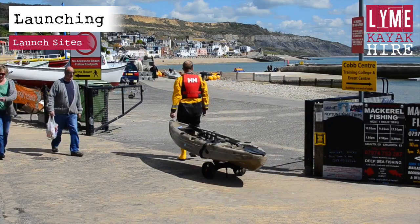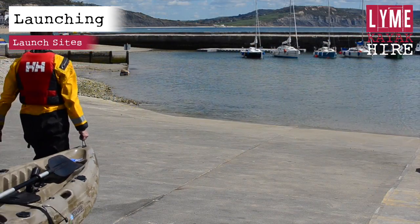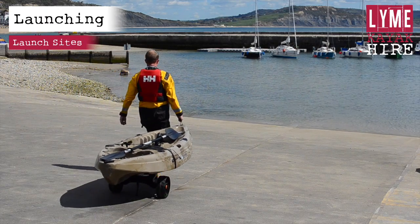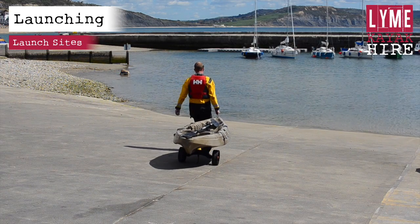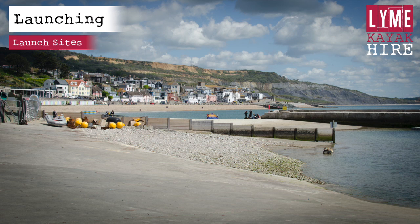You may launch your kayak from two places. If there is sufficient water, you may launch from the public slipway in the harbour. Be careful not to launch from the lifeboat slipway. If there is not enough water in the harbour, then you may launch from the sandy beach next to the harbour, towards Charmouth.